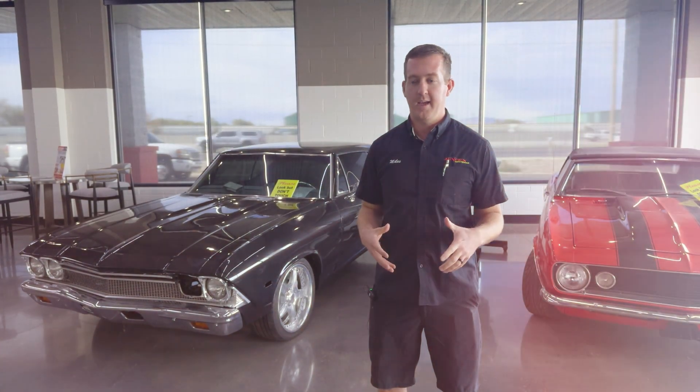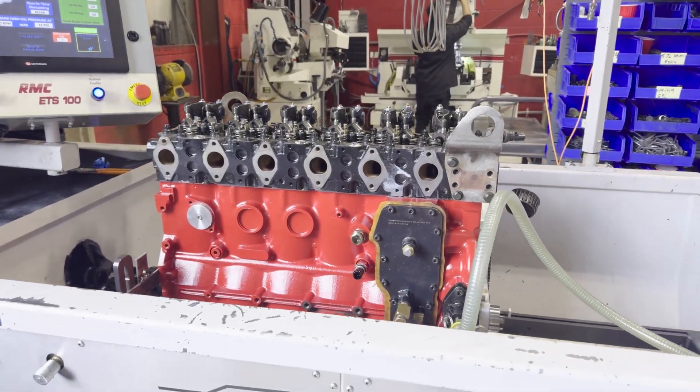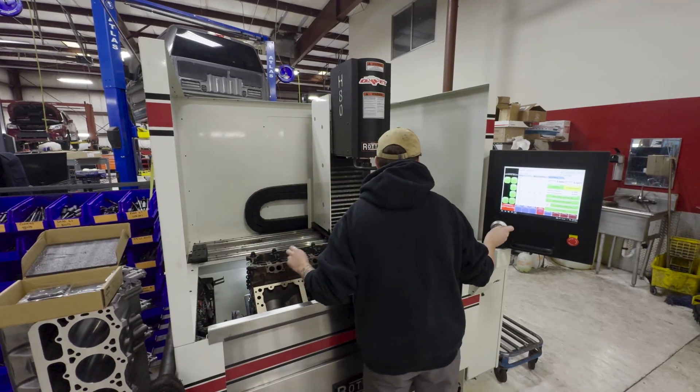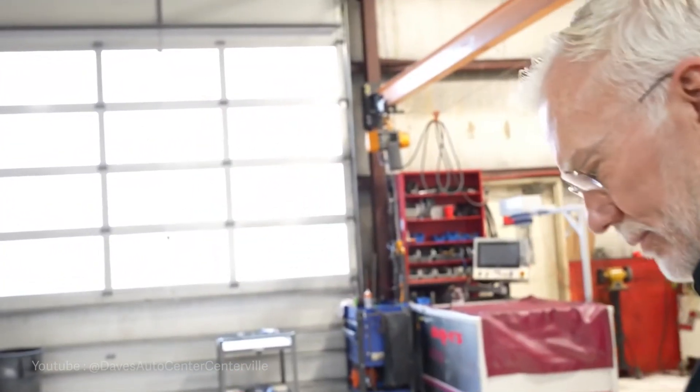We just had this rooted passion for hearing an engine run. A really valuable thing for us growing up is just working alongside an icon for us, which was our dad. This is what I do every morning — I walk around, I say hi to the guys, and I kind of find out what's going on.